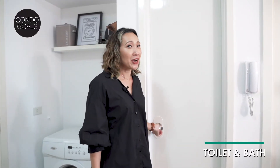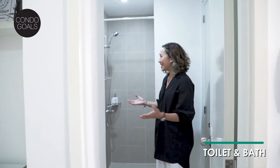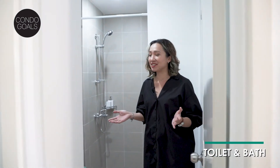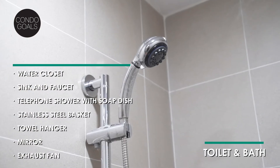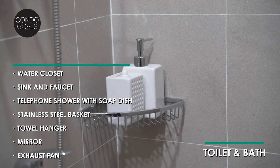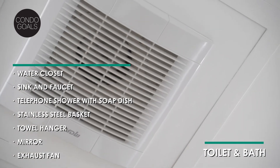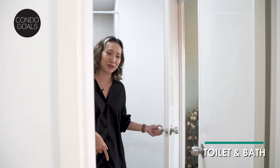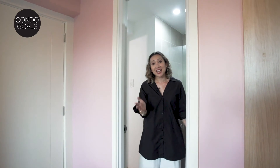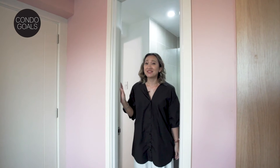Now let's head over to your toilet and bath. It's quite spacious and it has all your bathroom essentials: your water closet, your sink and closet, your telephone shower with soap dish, stainless steel basket for your toiletries, towel hanger, your mirror, and also your exhaust fan. You can access the bathroom from the main living area but there's also access from the bedroom. So if you have guests over, they don't have to pass through your bedroom just to get to the toilet. Now that's convenience.